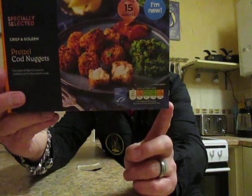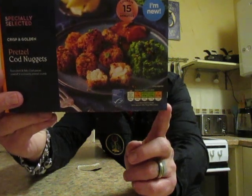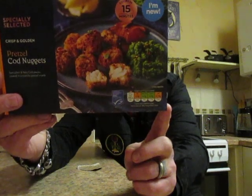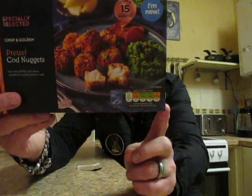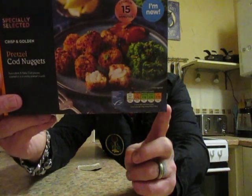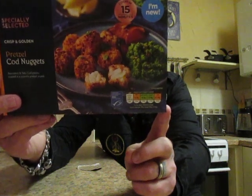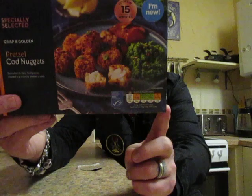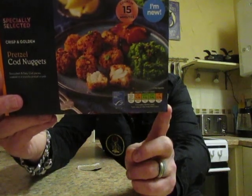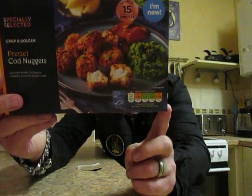Cook at 200 degrees in an oven for 15 minutes, or gas mark seven for 15 minutes. Ingredients are cod 55%, wheat flour, rapeseed oil, water, starch, wheat gluten, rice flour, potato starch, salt, yeast, maize flour, acidity regulator, sodium hydroxide, and concentrated whey protein.